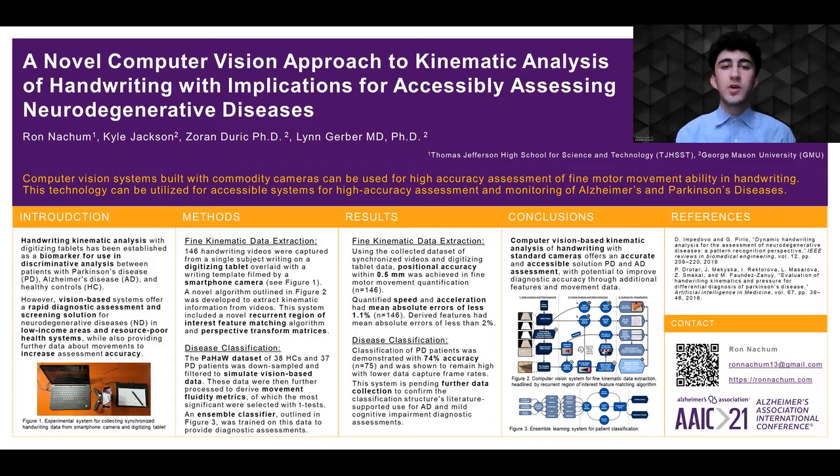In this research, I developed a system to extract fine motor movement information from videos of handwriting, and then assess patients' conditions based on this extracted data. A system developed to assess fine motor ability with computer vision offers a rapid and accessible solution, necessitating only a standard commodity camera, such as one in a smartphone or laptop, for accurate data collection. This low hardware burden enables greater access to diagnostic information in low-income areas and resource-poor health systems, leading to earlier diagnoses and improved treatment outcomes.